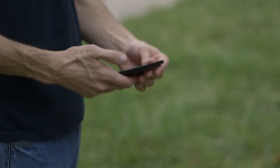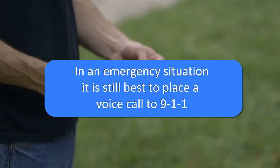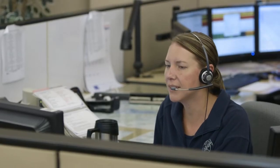While text to 9-1-1 is available, it isn't meant to replace making a voice call. A voice call to 9-1-1 is still the best option because the 9-1-1 call taker is able to process the call much quicker and obtain your telephone device's location information.